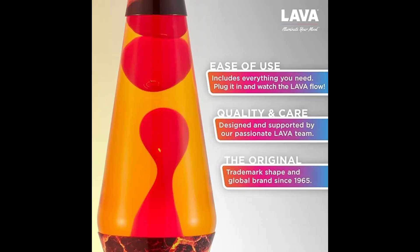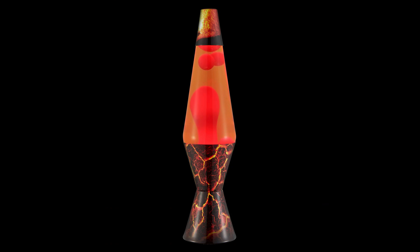This original lava lamp has been a household name since 1965. Read the handbook for tips to ensure your lamp lasts a lifetime. It uses a 25-watt bulb, included for your convenience. Whether you're 10 or 60, in college or decorating your home, there's a lava lamp to help you set the mood of your life.